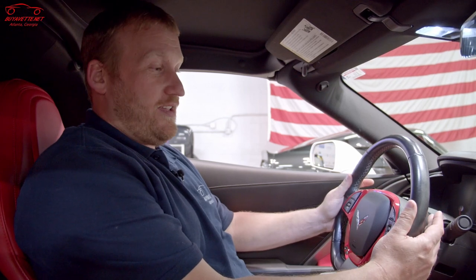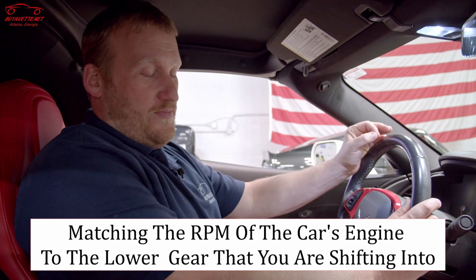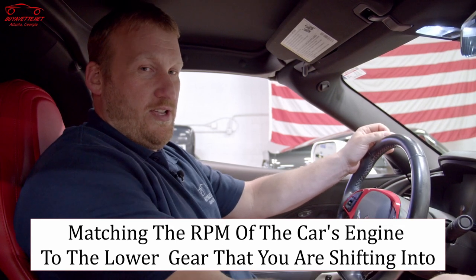Here we are inside the C7. You'll notice on the steering wheel there are paddle shifters, but these aren't really paddle shifters — this is how you turn on and off the rev matching capability of the car. So what is rev matching? Basically, rev matching is matching the RPM of the engine to the lower gear that you're shifting into.